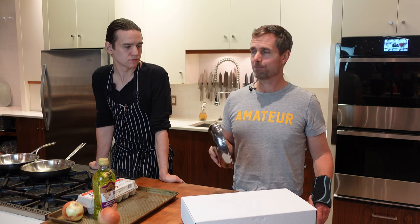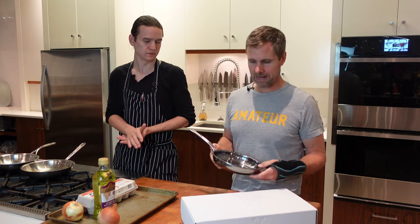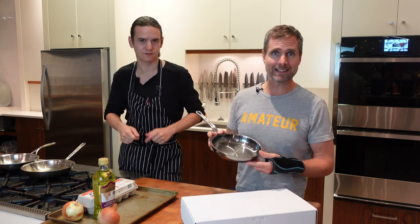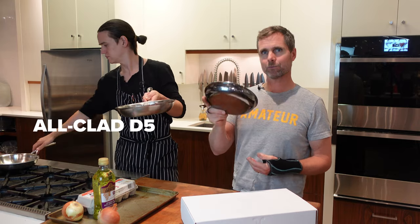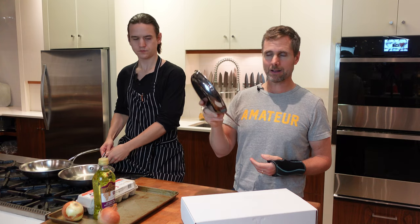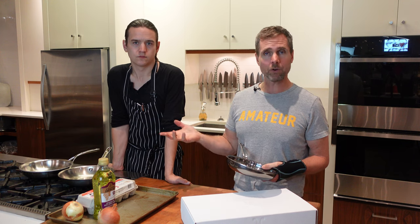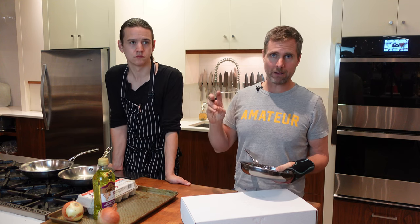I've never used a Hestan. Matt has done some research and reading on it, but we both haven't used this cookware yet, so we're excited about it. Thank you to Hestan for sending this to us. We're going to be comparing this pan today against an All-Clad D5 — a five-ply piece — and a DeMeyer 7-Ply Pro-Line. From a weight perspective, they should cook better. That's technically what you should be paying for.